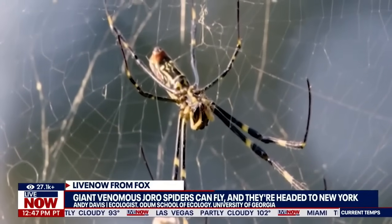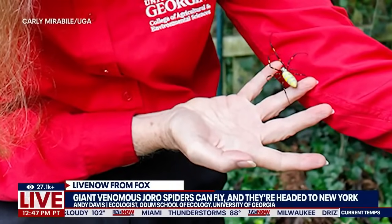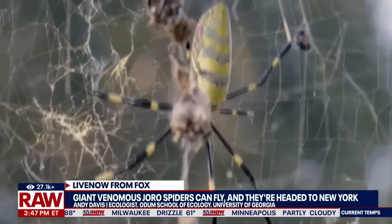Welcome back to Live Now from Fox. I'm Austin Westfall. Let's turn to something that maybe isn't quite for the squeamish. The Northeast U.S. is bracing for an invasion of giant venomous spiders with four-inch-long legs that can parachute through the air. That's right, that's not a joke.